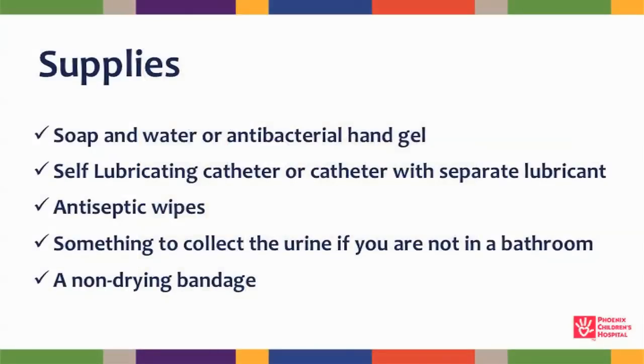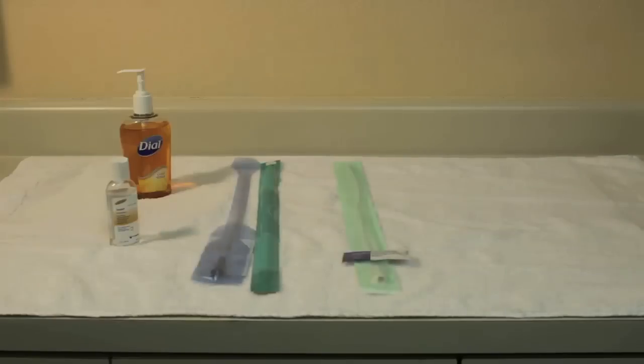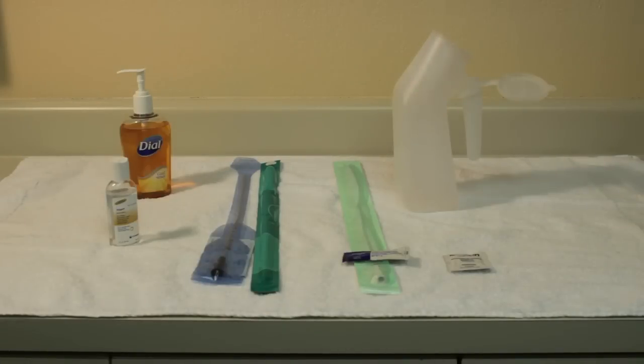Here are the supplies you will need: soap and water or antimicrobial hand gel, a self-lubricating catheter or a catheter with separate lubricant, antiseptic wipes, something to collect the urine if you're not in a bathroom, and a non-drying band-aid.